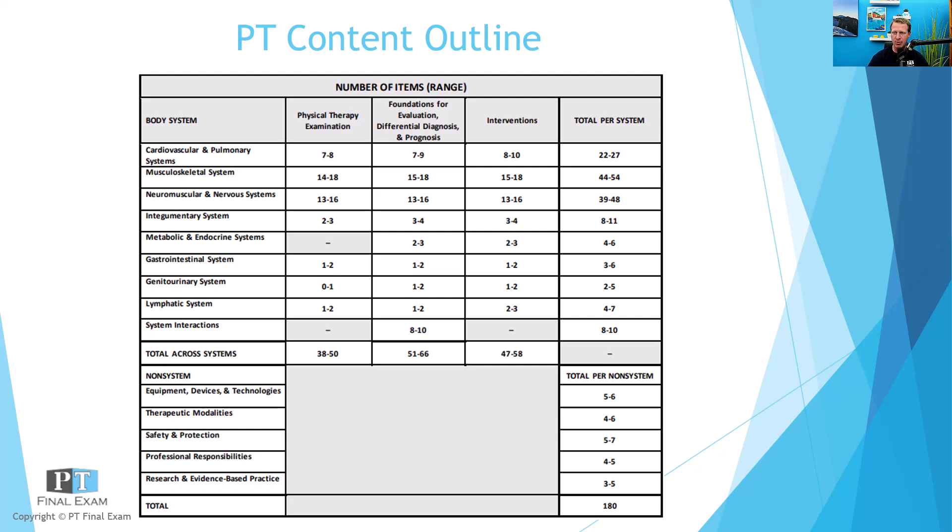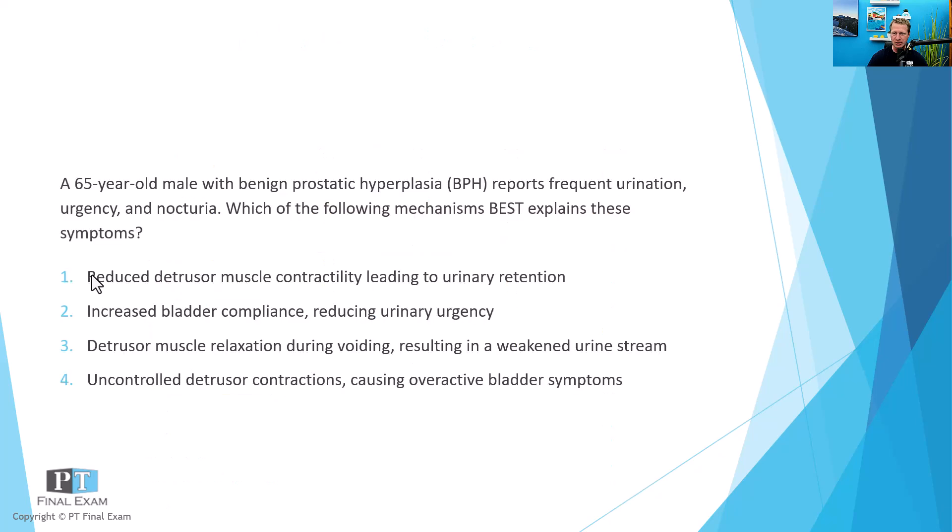Let's go ahead and dive into our practice question for today, related to the genitourinary system examination. I will read to you the question, give you a moment to respond, and then we will talk about it together.